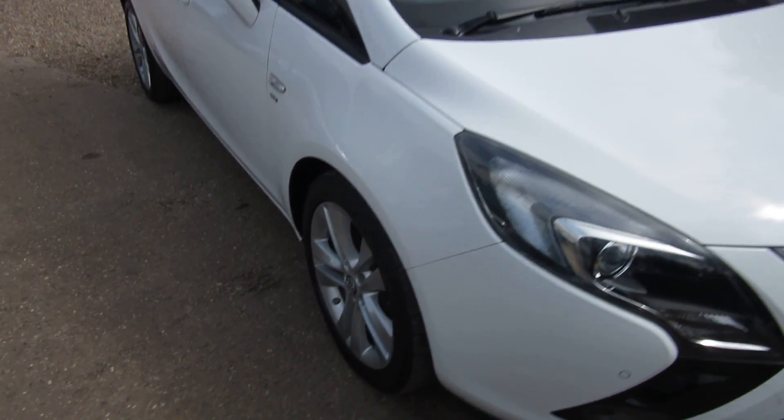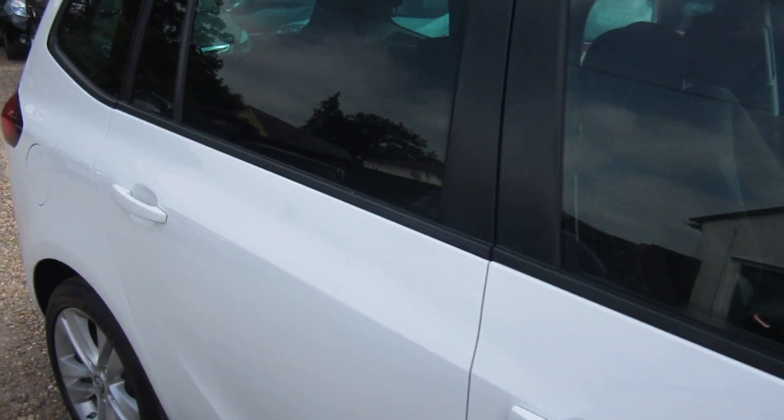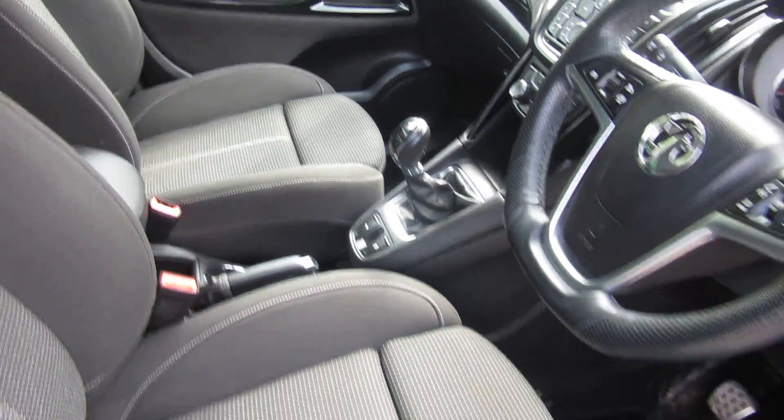Good morning. So here we've got a Vauxhall Zafira Tourer. It's an SRI model, 1.4 turbo petrol with a six-speed manual gearbox.